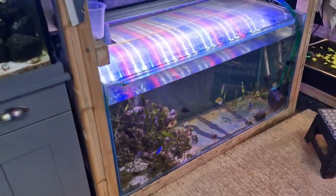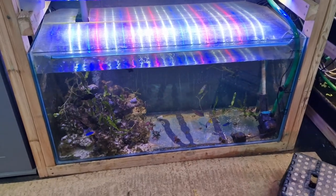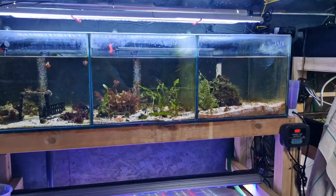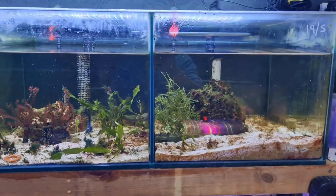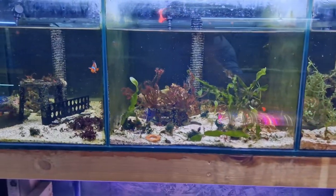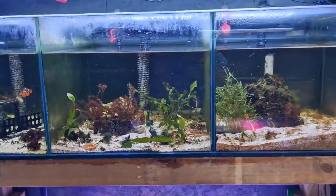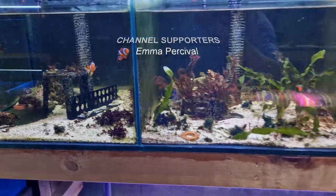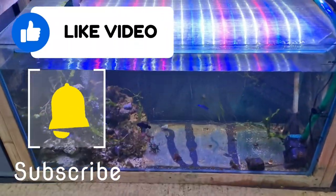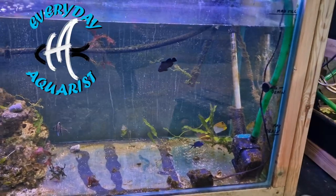Those are my tips for getting through the ugly stage. I hope you've enjoyed it and can see the changes in my systems as we develop this fish room. If you're a long-time viewer, thank you so much — I really appreciate it, especially if you've watched to the end. If you've liked it, please leave a like below and subscribe to my channel if you're not already. Have a lovely rest of your day and happy fish keeping.